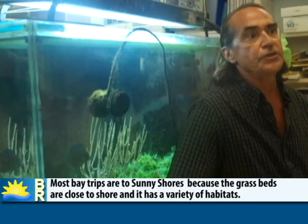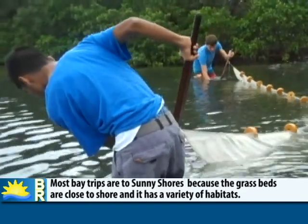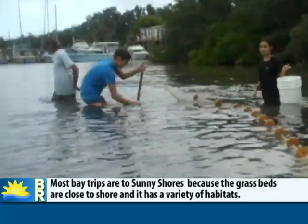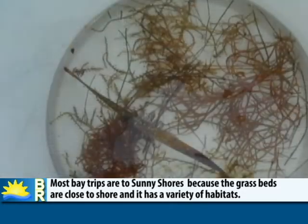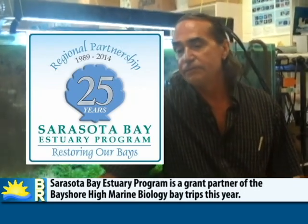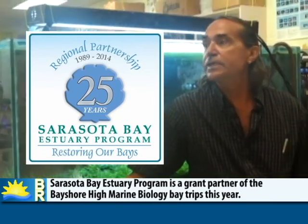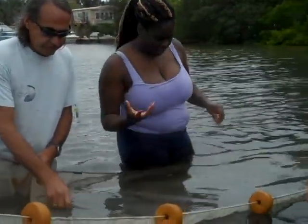We take the students down to Sunny Shores County Park. That's on the north end of 115th Street. It's a county park, so it's nice we can go there without anybody giving us any static. It's also really nice because the grass beds are really close to shore, and it has a variety of different kinds of habitats there. And this year I've had funding from the Sarasota Bay program — they have a Bay Partner grant program, and they were generous enough to give us some of that.